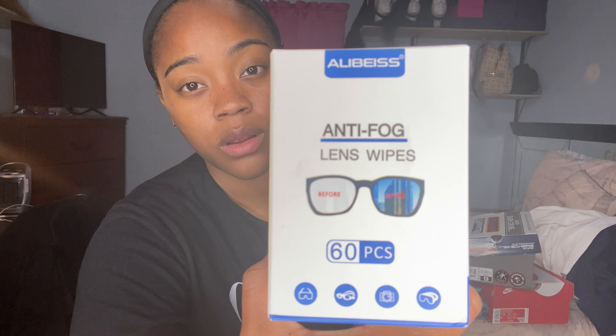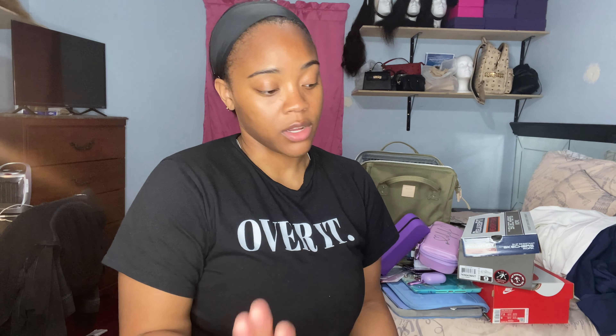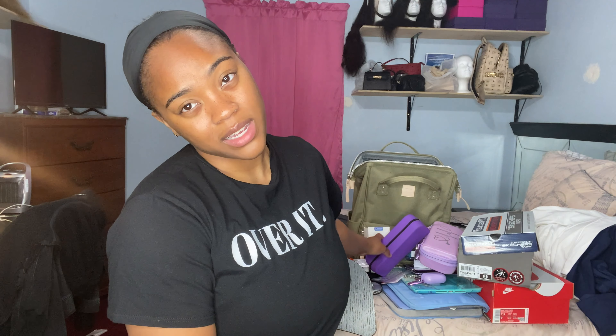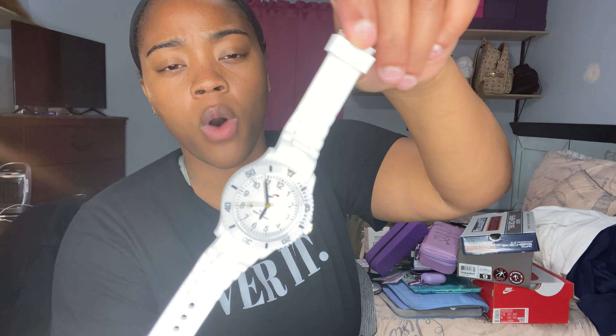I wear glasses and noticed my lenses fog up when I wear a mask, so I got anti-fog lens wipes from Amazon. They really work — I used them and there was still no fog afterward. That's very important to me because I have to wear my glasses and I don't like contacts.